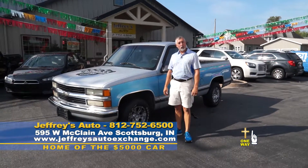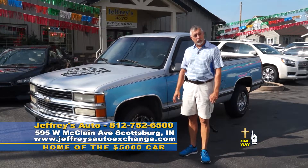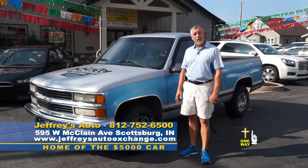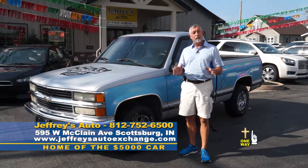Welcome to Jeffrey's Auto and our car show in beautiful Scottsburg, Indiana, just 29 miles north of the Kennedy Bridge on Interstate 65. We are the working man and woman's friend because we have cars of all prices that you can afford.